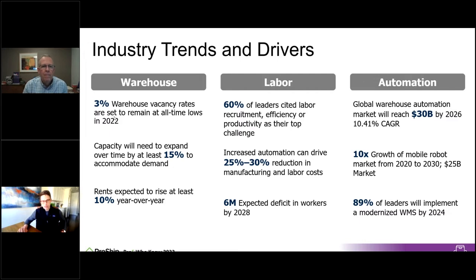From a labor standpoint, you'll hear time and again from anyone in operations management that labor is their biggest challenge — getting people in and retaining them. You're competing with neighbors going after the same labor pool with $2,000 sign-on bonuses and other incentives. About nine out of ten leaders within warehouse automation are looking at implementing a more technologically advanced WMS to become more efficient over the next two years.